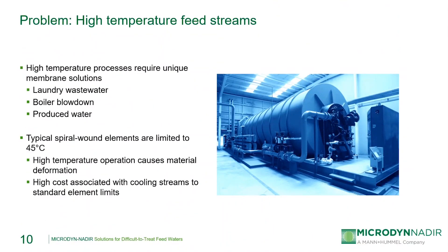The next problem we'll look at is cases where the feed stream to the membrane system is at a high temperature. There are plenty of applications where this is relevant, including laundry waste water, boiler blow down, or produced water applications. In these applications, the costs associated with cooling the streams down specifically for a membrane filtration step is just not feasible. Or in some cases, high temperature operation is desired because there would be an undesirable chemical change within the feed stream if it's allowed to cool past a certain temperature. Standard spiral wound elements are typically limited to a 45°C maximum continuous operating temperature, and operating above that temperature will cause the materials within the elements to deform.